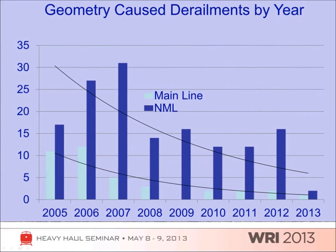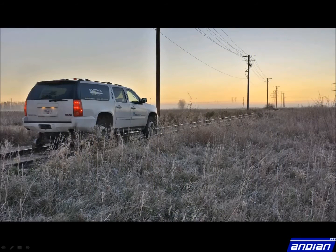Since CN's implementation of SolidTrack systems in 2008, they have seen a decrease in the number of geometry caused derailments. SolidTrack benefits railroads by keeping operational costs low, increasing test frequency, and reducing derailments.